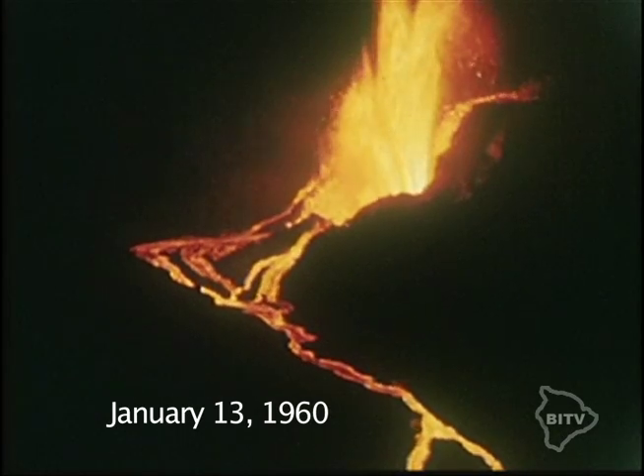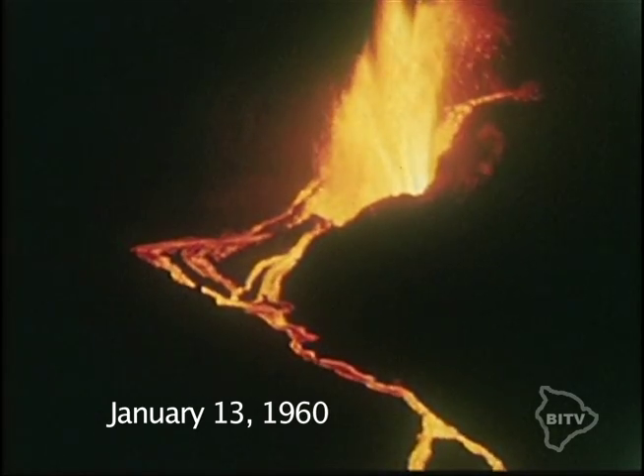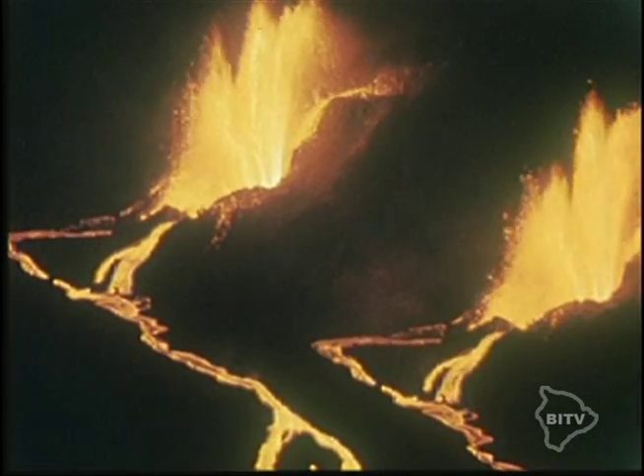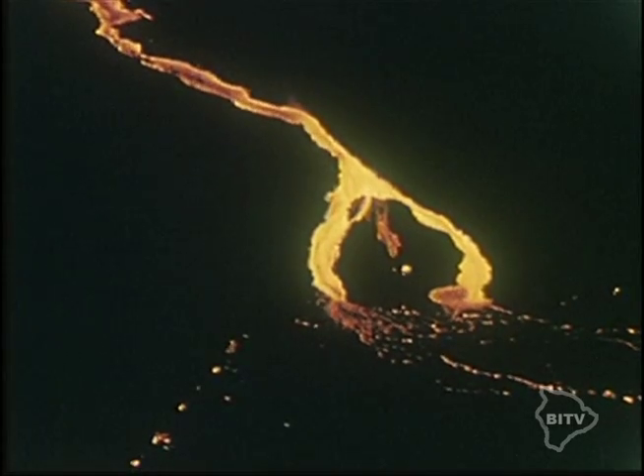On January 13, 1960, eruption commenced on the east rift zone of Kilauea. This continued through February 19, spewing 113 million cubic meters of lava.